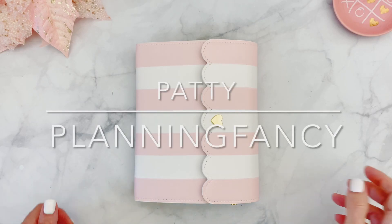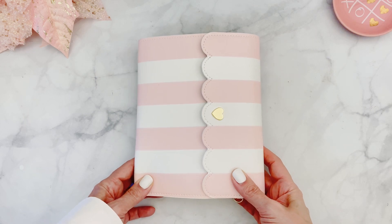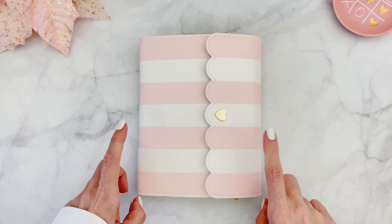Hello everyone, it's Patti. Welcome back to my channel and today I'm going to be sharing with you a new project which is not a planner. This is actually going to be my December Daily.